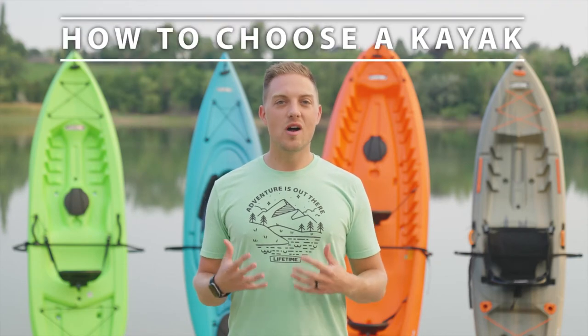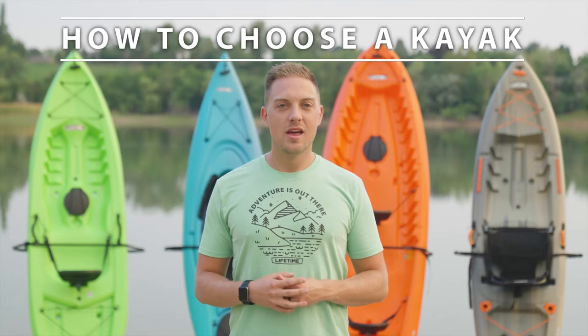How's it going guys? Steve here with Lifetime Products. Today we're going to talk about how to choose the right kayak. When choosing a kayak, it mainly comes down to the type of paddling you plan to do. Typically there are two styles of kayaks — sit-in and sit-on-top kayaks — but we're going to expand that today and talk about angler and tandem options as well.